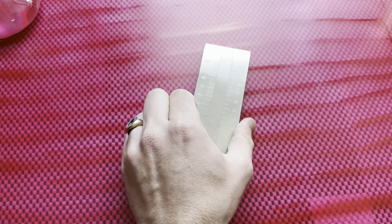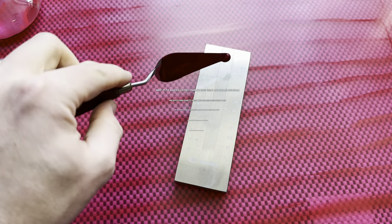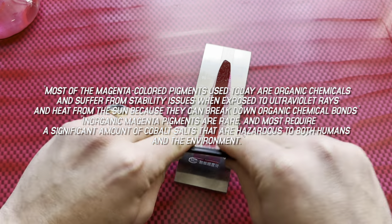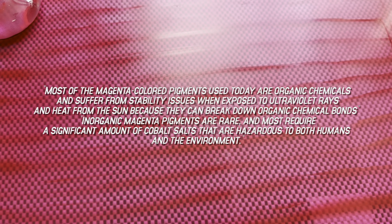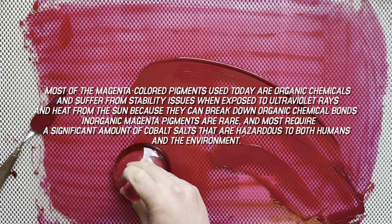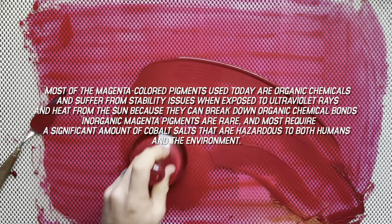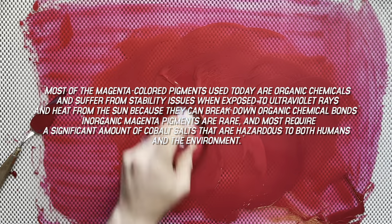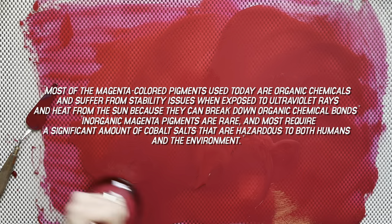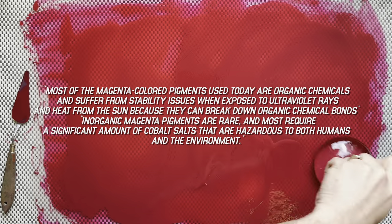A quote from Professor Subramanian from the paper: most of the magenta colored pigments used today are organic chemicals and suffer from stability issues when exposed to ultraviolet rays and heat from the sun, because they can break down organic chemical bonds. Inorganic magenta pigments are rare, and most require a significant amount of cobalt salts that are hazardous to both humans and the environment.